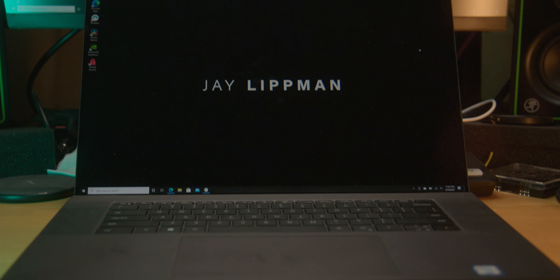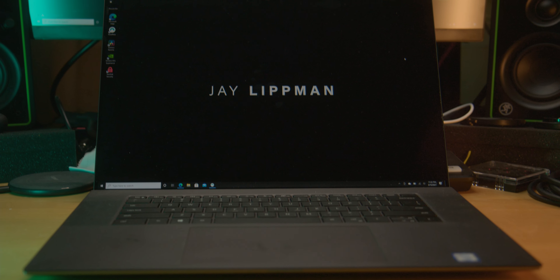Hi. Dell sent me a laptop. This is the Dell Precision 5750 mobile workstation. It's got 64 gigabytes of RAM, 6 gigs of VRAM, and spoiler alert — I love this thing.